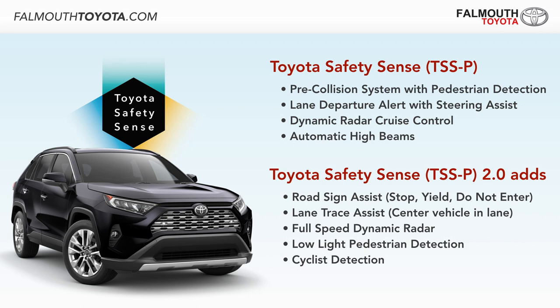Each trim of the RAV4 also comes standard with Toyota Safety Sense 2.0, which includes everything from the previous TSS version with the addition of road sign assist, lane trace assist, and cyclist detection.